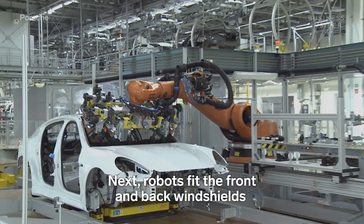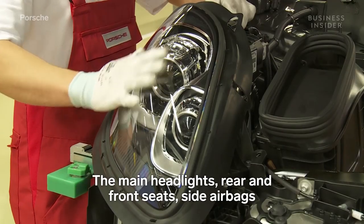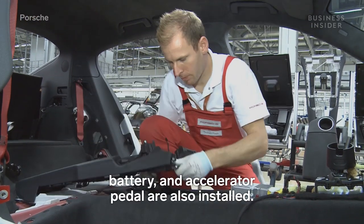Next, robots fit the front and back windshields, then bond them into place. The main headlights, rear and front seats, side airbags, battery, and accelerator pedal are also installed.